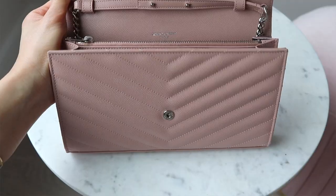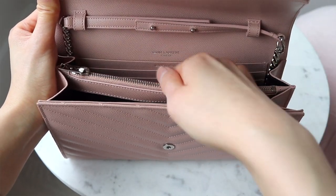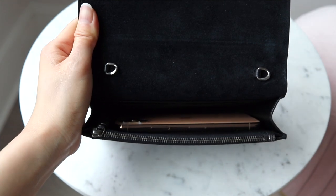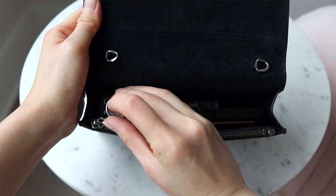For both bags, I usually carry the same items: my phone, a few cards, a mirror, a lipstick, a travel-size perfume, and my keys. Although the monogram wallet on a chain is slightly bigger, I don't really have an issue fitting those necessary items in either of them.